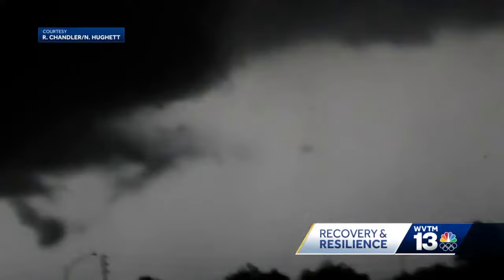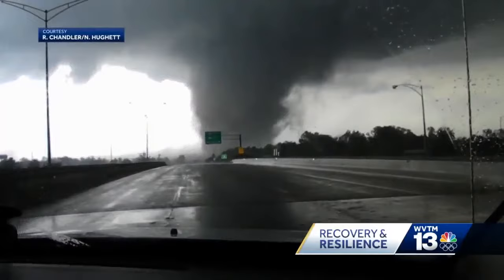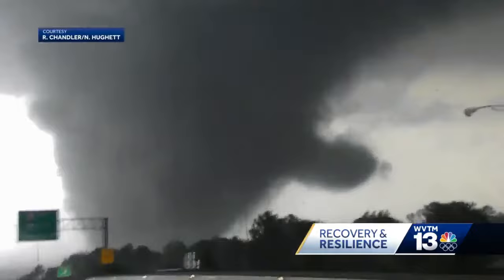There's two of them. And there's so much spin you can see what appears to be small arms or tendrils rotating separately. This tornado is as strong as an EF4 can get. In it, you can see huge debris, and spinning around it, lots of debris.